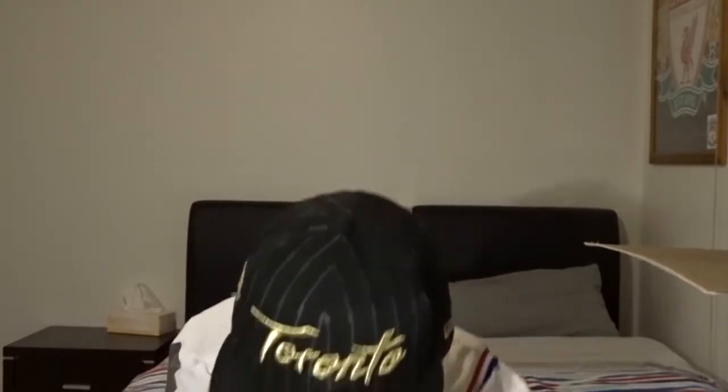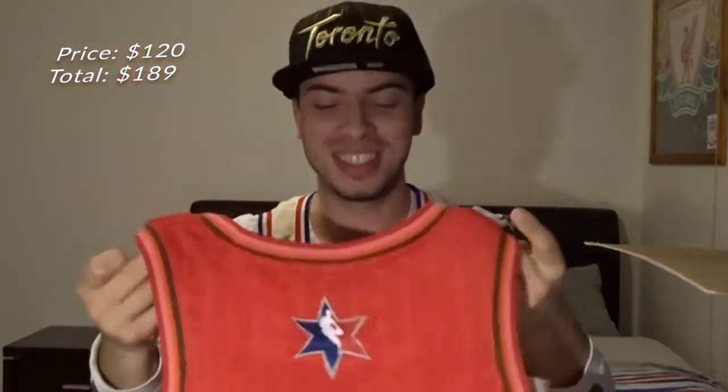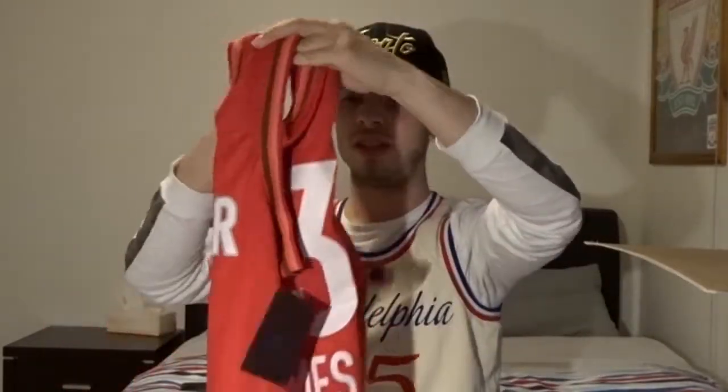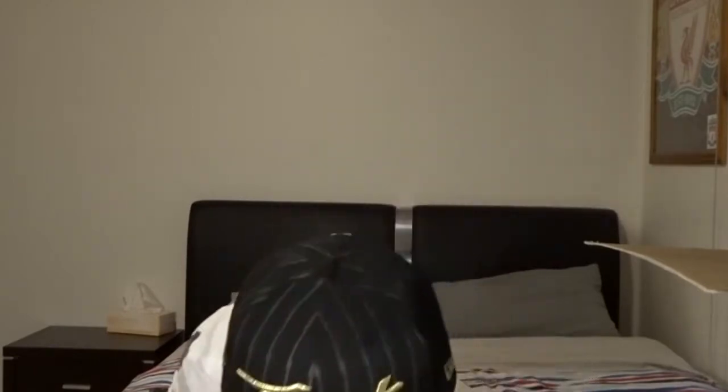Then we got a jersey — it's an All-Star jersey. Number 23 — we've got LeBron James! Let's go, number 23 in the All-Star jersey, we've got LeBron James himself. I didn't get any of this year's All-Star jerseys before, so this is my first one. This looks crisp. That's the first All-Star jersey I've pulled, worth about $120 from memory. That's a good one.